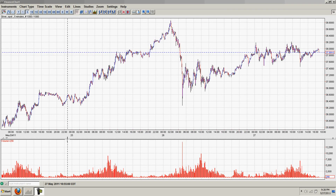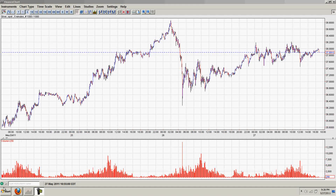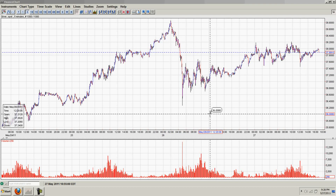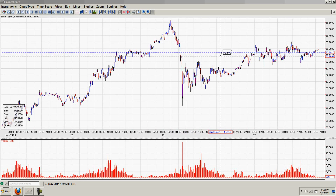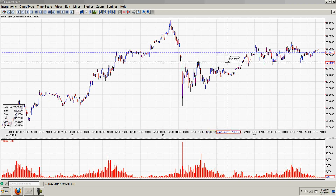I want to do a little math on that move. We know that we had about 15,000 in volume, and we multiply that times 5,000 ounces in a contract, we come up with 75 million ounces. Just in this time frame on the price move from about 37.7 down to 36, a $1.50 move, someone sold 75 million ounces.